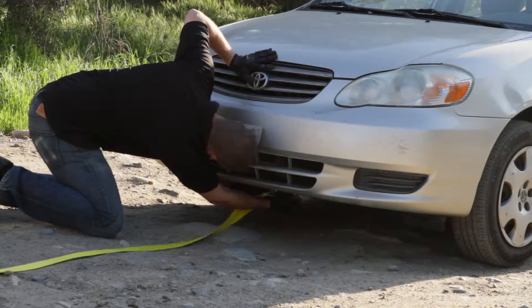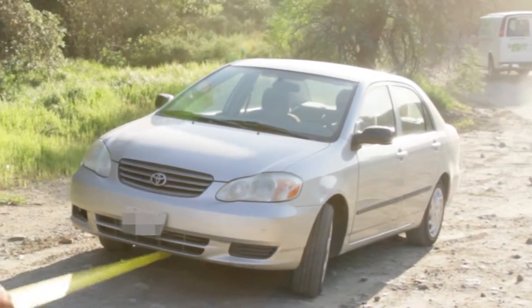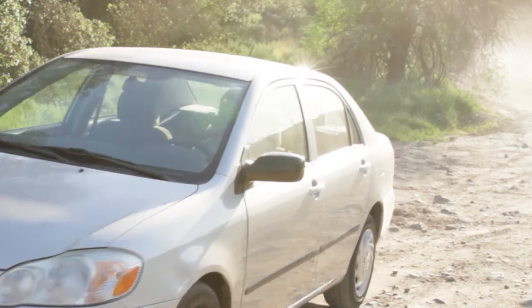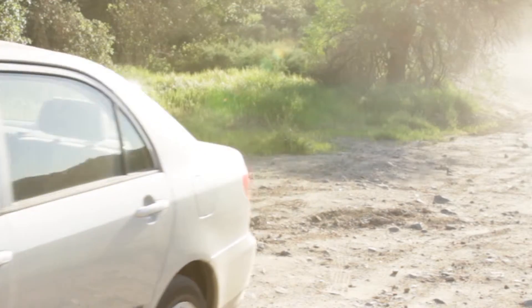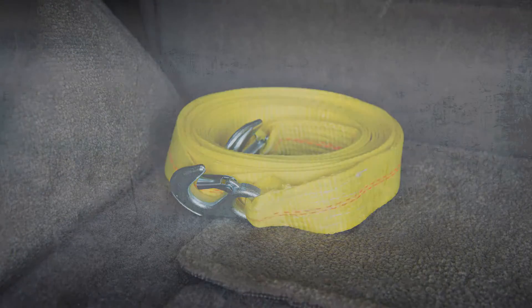When moving a vehicle, make sure hooks are securely attached. Slowly pull forward to remove any slack and continue at a safe speed following local traffic laws. Always store your straps when they are clean and dry for years of reliable service.